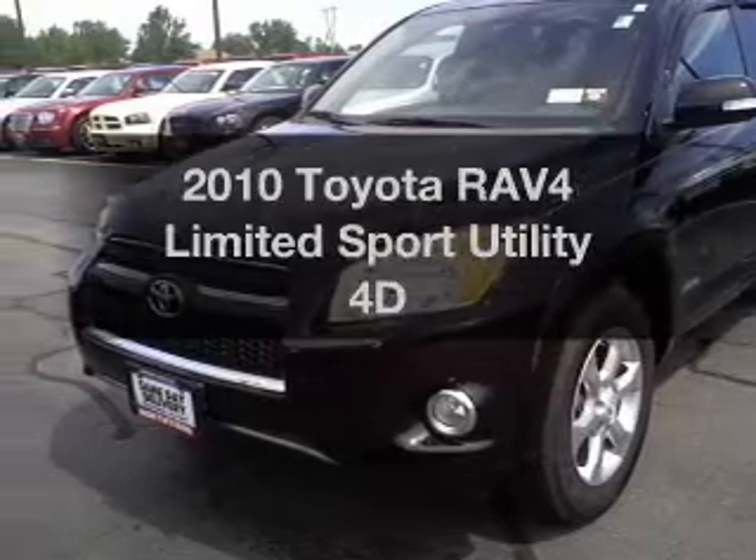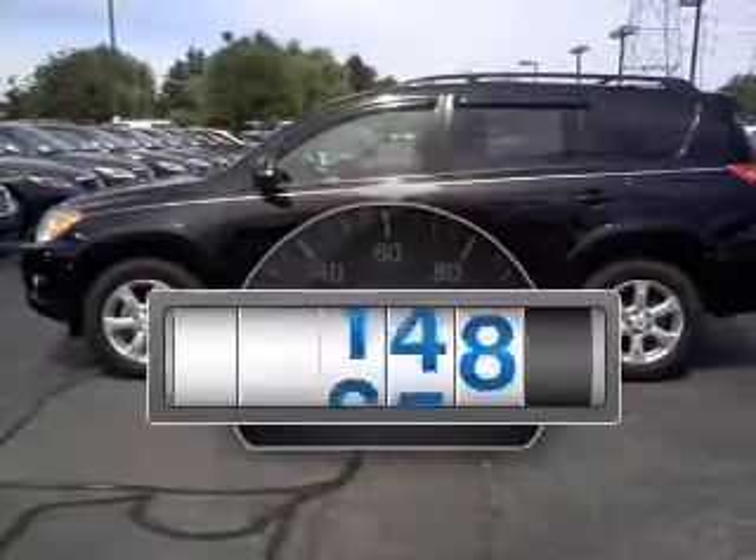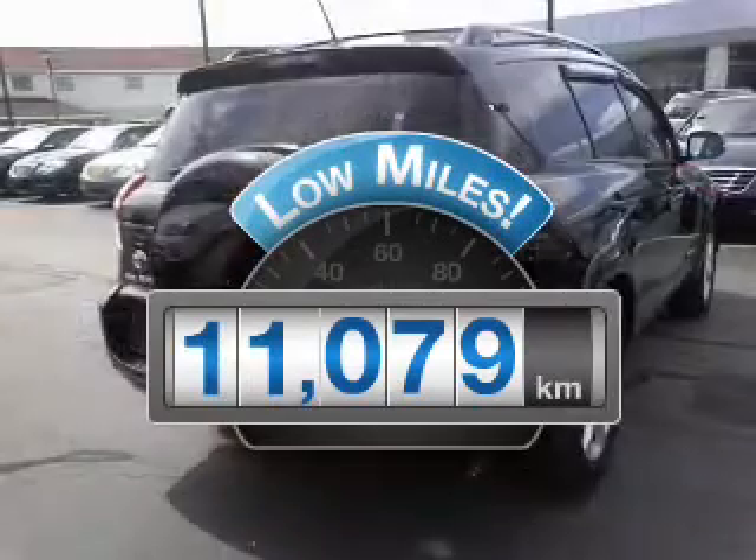Check out this 2010 Toyota RAV4. This is the set of wheels you've been looking for. Why worry about high mileage? Choosing a ride with lower mileage is the right choice for your busy life.